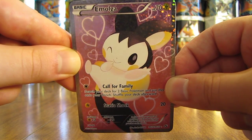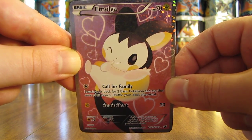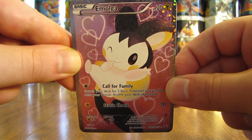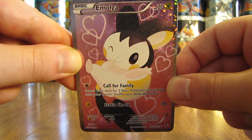All 10 cards are either EX Full Art or Full Art, and they're all from the Radiant Collection subset of the Legendary Treasures set. So if you're looking to get a lot of ultra rare cards in your collection, the Legendary Treasures set is definitely a booster pack to purchase.